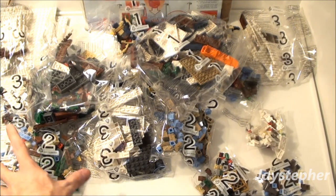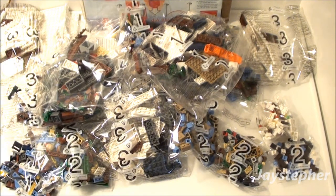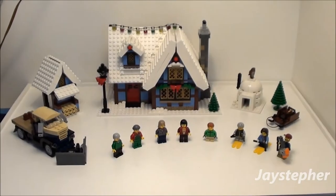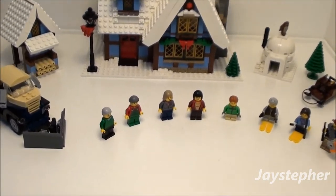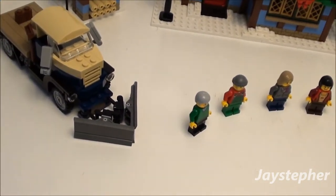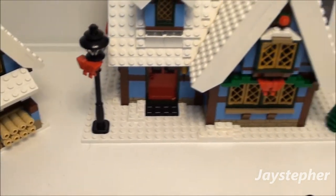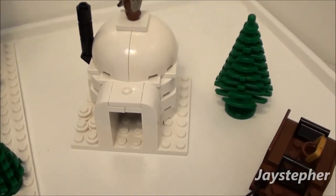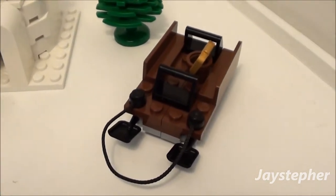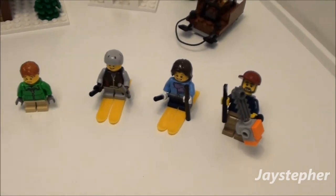The set contains 490 pieces, so I better get started. Here is the winter cottage — you get to make the snow plow, the tool shed, the winter cottage itself, the igloo, a spare tree, a little sleigh, and eight minifigures.